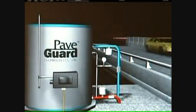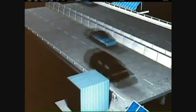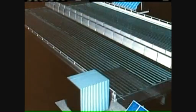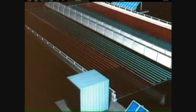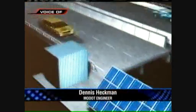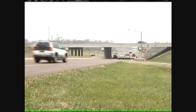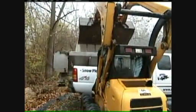Meanwhile, MoDOT is looking at new technology to keep bridges ice and snow free in the winter. They're working with a company called Pave Guard Technologies, which uses solar power to operate a system that heats the bridge decks and causes the snow and ice to melt. They plan to begin installing it on two test bridges in western Missouri next year. The water and chemicals that fight snow are the worst enemies for our bridges, so if we can find a cost-effective way to keep snow and ice off the bridges without using water and chemicals, it will help lengthen the life of our bridges.